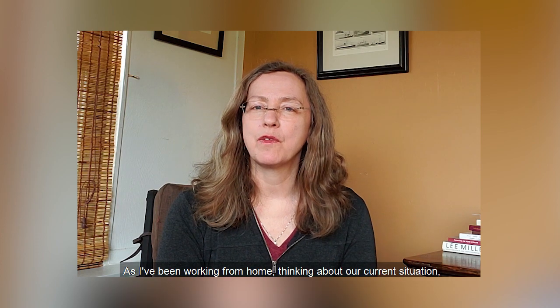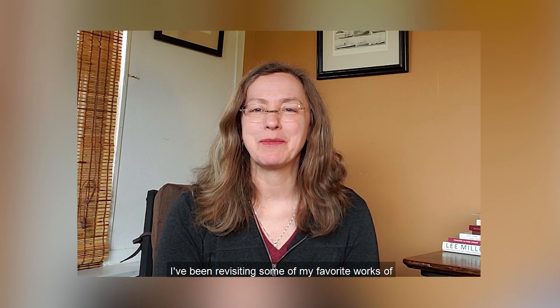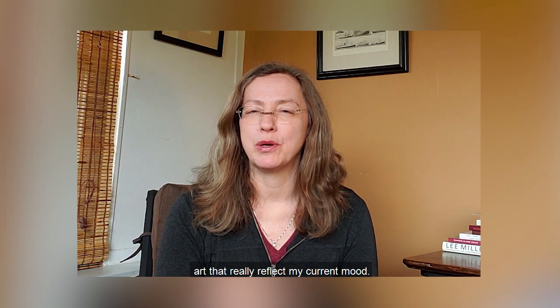Hi, I'm Sabina, Manager of the Education Art Collection at the CMA. As I've been working from home, thinking about our current situation, I've been revisiting some of my favorite works of art that really reflect my current mood.